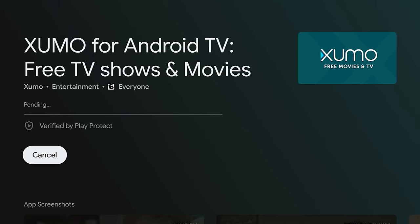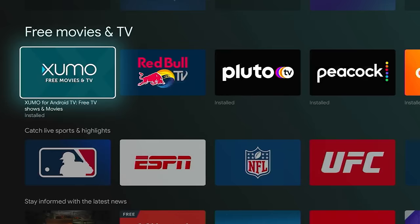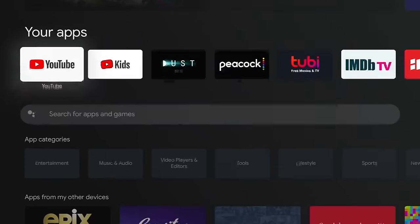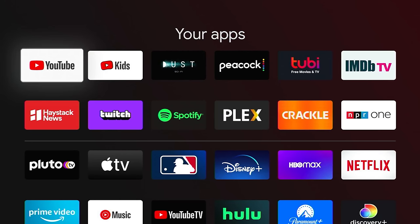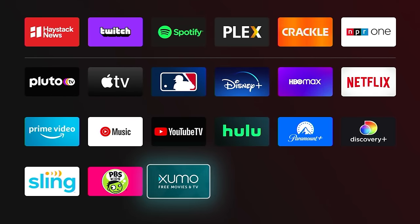Hit Install, and once it's done you can hit Open, or if you want to find it amongst the rest of your apps, come back to that Apps tab and it'll show up under Your Apps. Come over all the way to See All and that's where you can see all of your apps in one place.